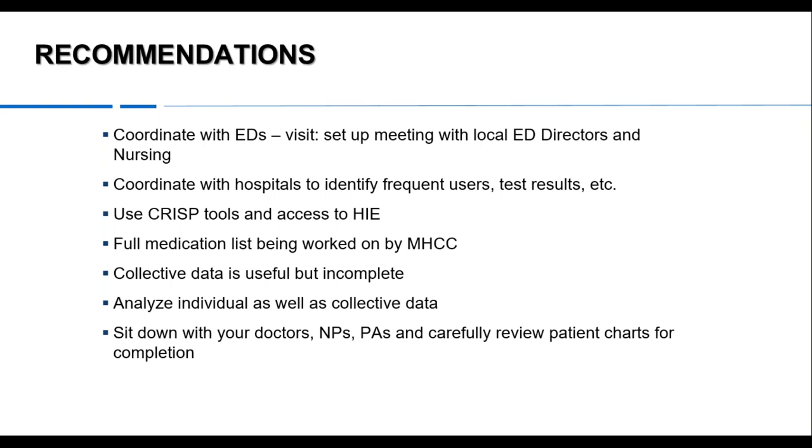CRISP tools are very helpful. Coming along with them — like the PDMP, Prescription Drug Monitoring Program — there will be work to get the full medication list completed by the Maryland Health Care Commission. It's ironic that in the ER I can find out what schedule two through five drugs a patient is taking, but I don't know their blood pressure medicine, antibiotics, anticoagulants, and other things that are vastly more common and often more clinically significant.